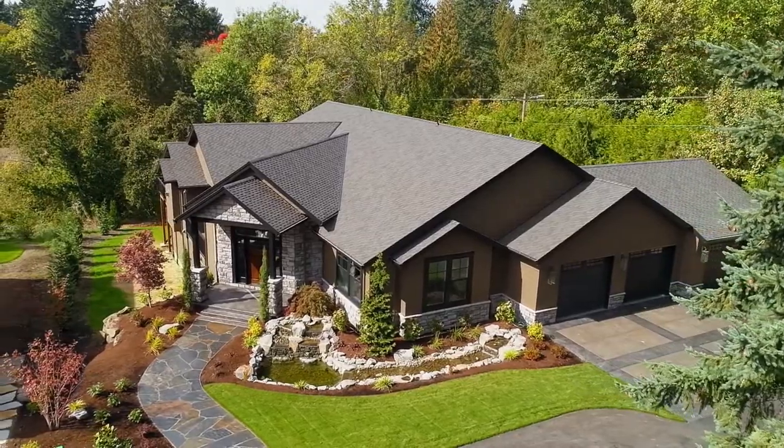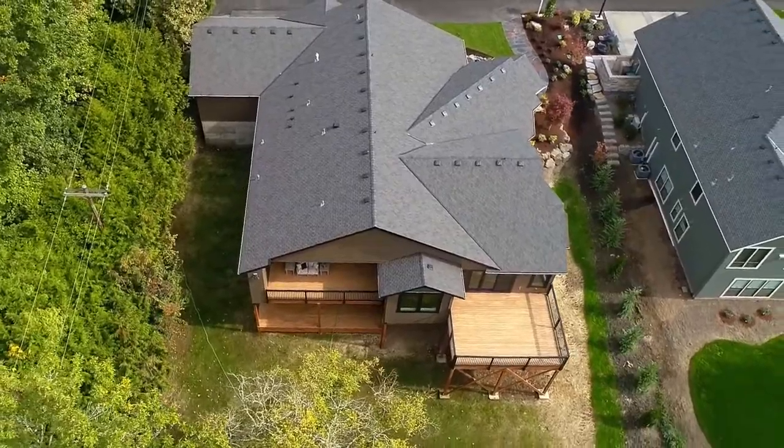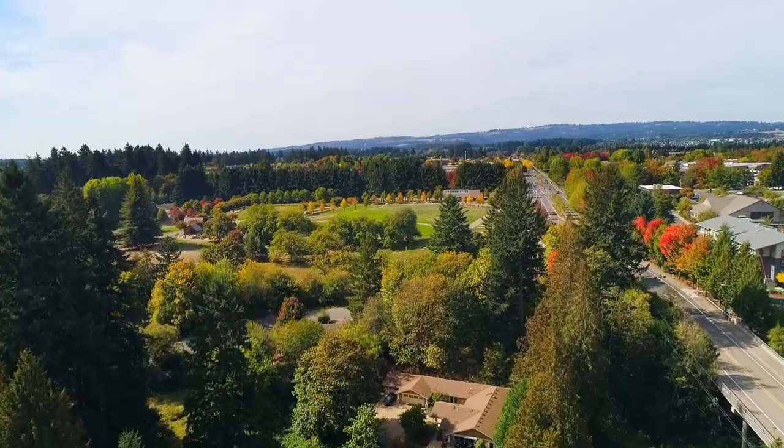Other features include a built-in alarm system and a 40-year presidential roof. Here you can enjoy serene wooded views in an area visited by lots of deer and friendly wildlife.